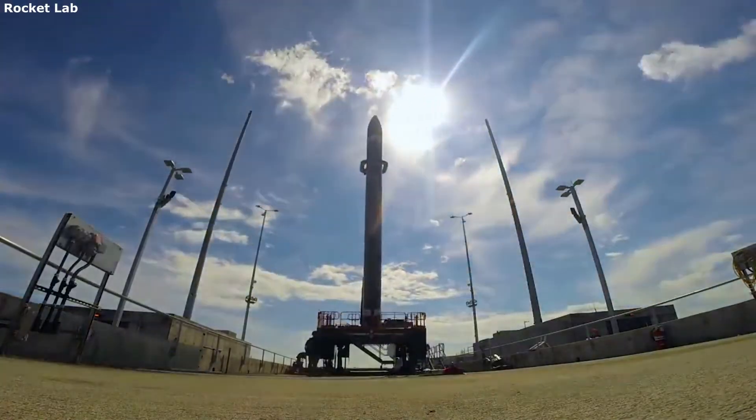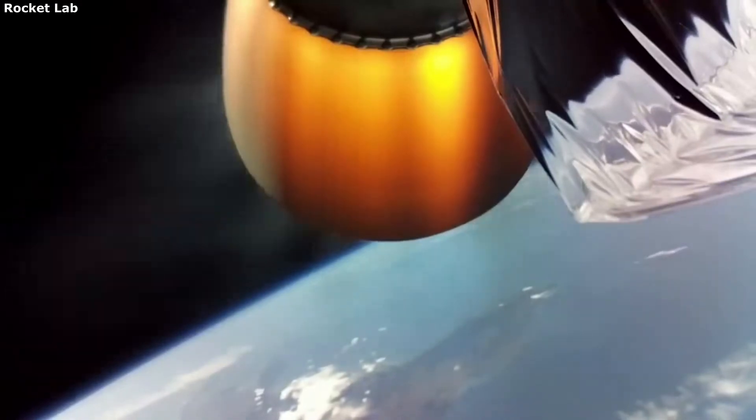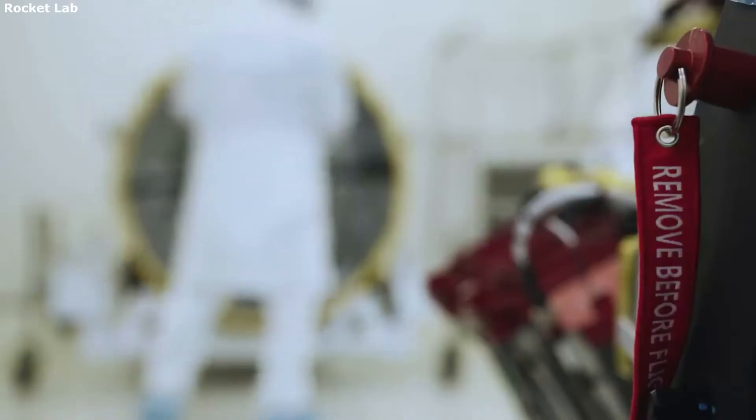Rocket Lab is confident in the future, especially surrounding this small satellite market. Electron is meant to be a good starting point for providing a consistent launch service to fill the increasing demand.